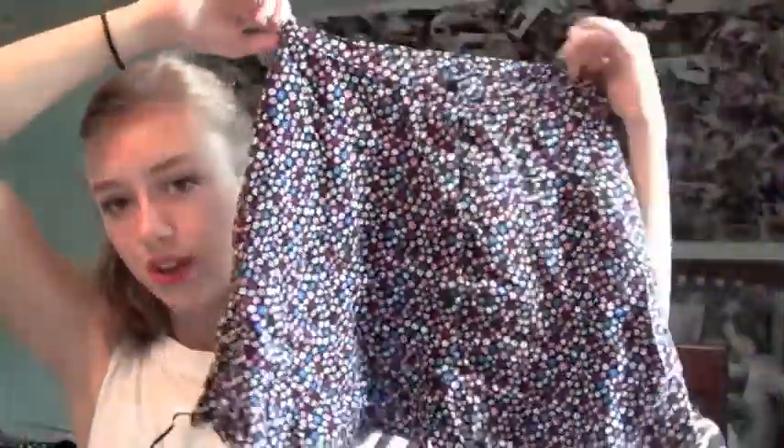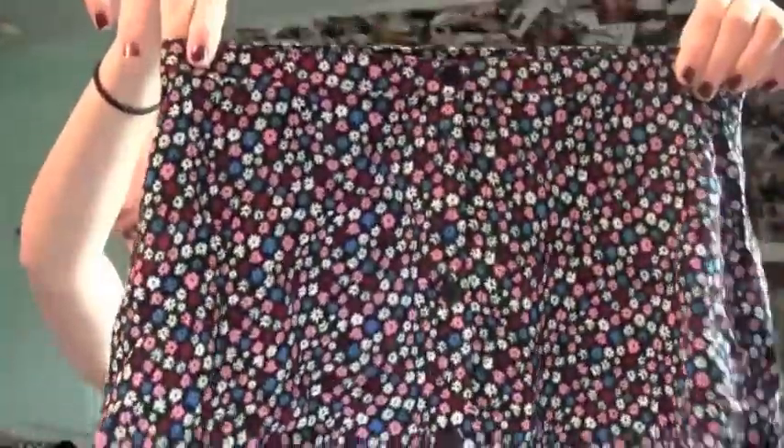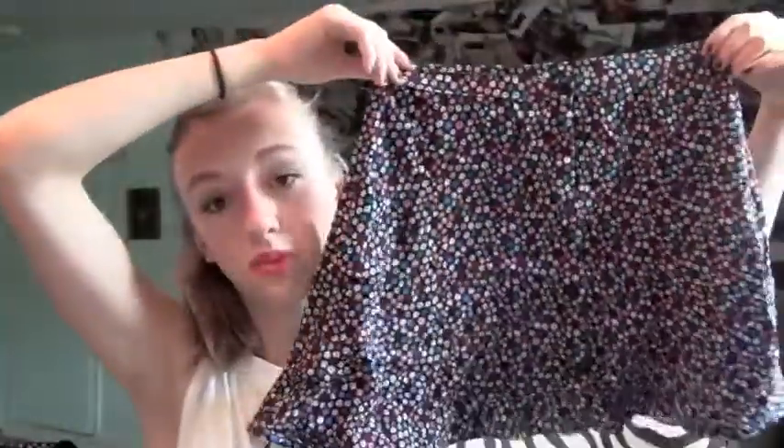I also bought this skirt from H&M. It's just a cute little floral skirt with buttons going all the way down. It's really thin — just this one layer of fabric — but I think it's so cute. I love the way that it lays on my hips, so that's really why I bought it. The fabric is funky and cool too.